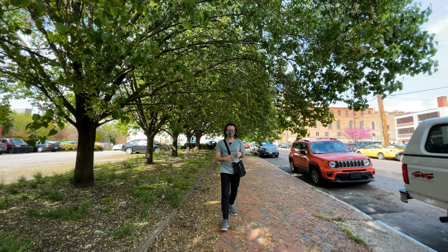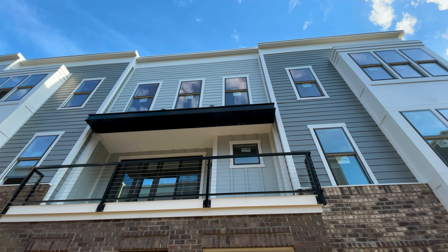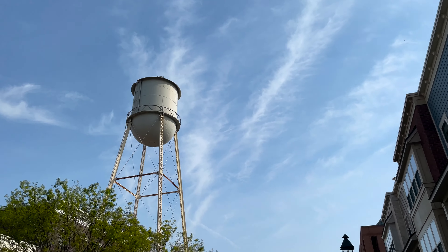Hi. Today we're going to be taking you on a new home tour in one of the most unique communities available in Richmond, Virginia — Rockets Landing.